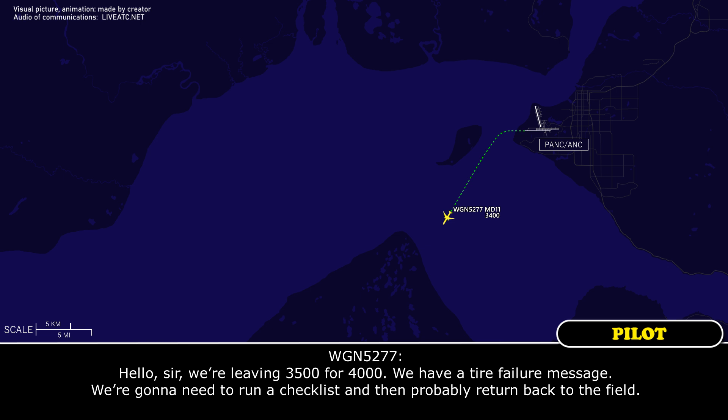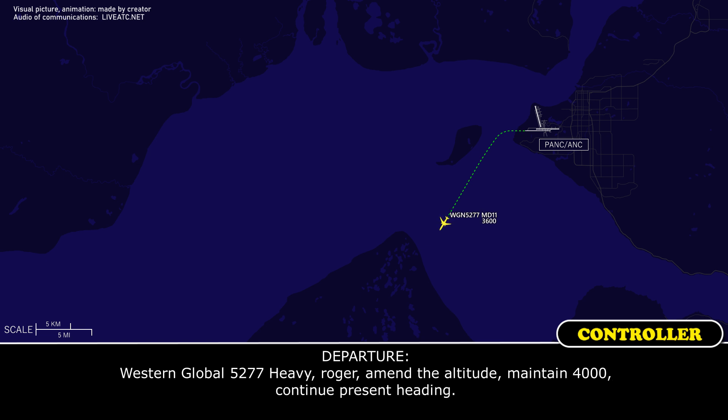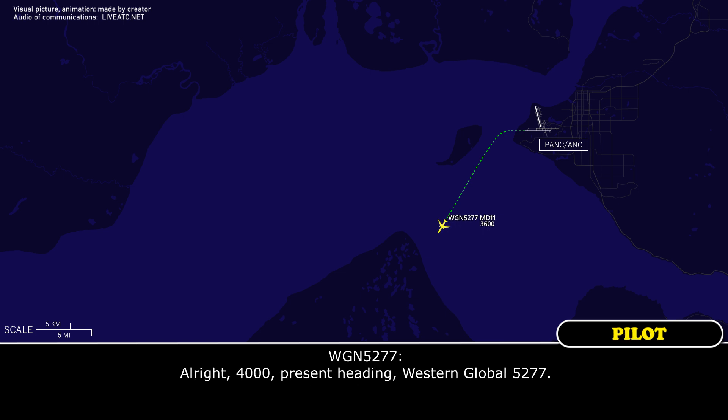We're leaving at 3,500 or 4,000. We got a tire freighter message. We're going to need to run a checklist and then probably return back to the field. Western Global 5277 heavy, roger. Amend altitude, maintain 4,000. Continue present heading. 4,000, present heading. Western Global 5277.